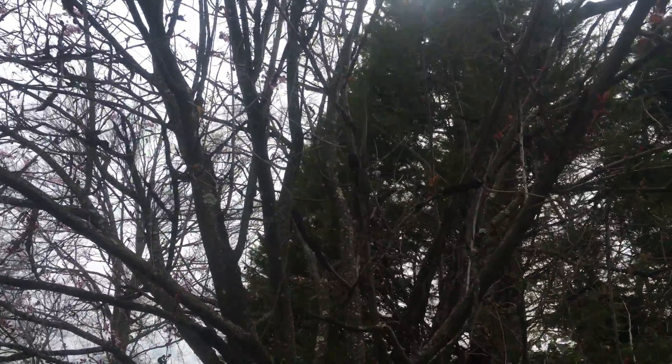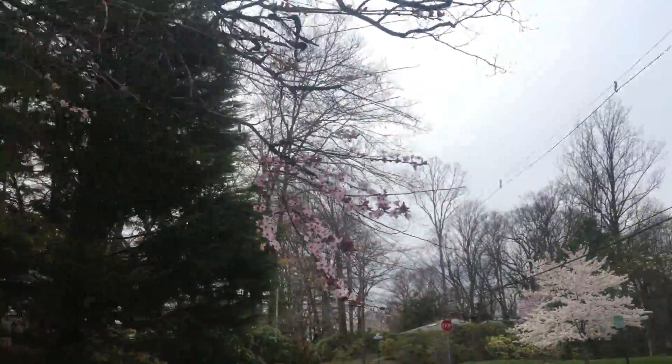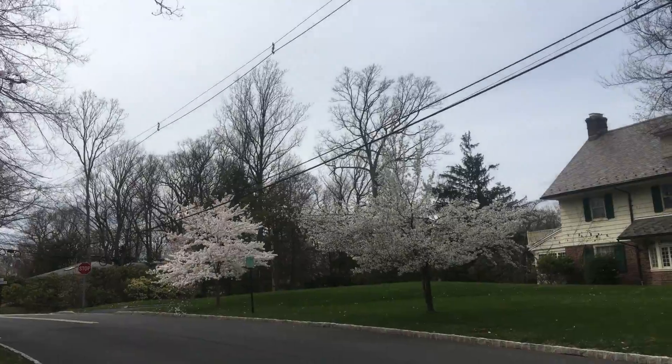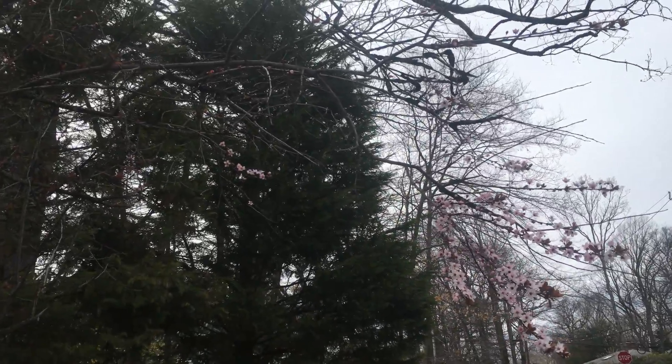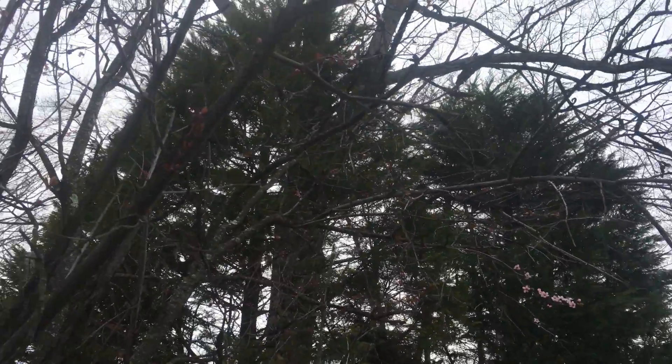But the rest of the tree is basically done — there's nothing on this. Same tree across the road, and look at this one: there's black knot all over this tree.